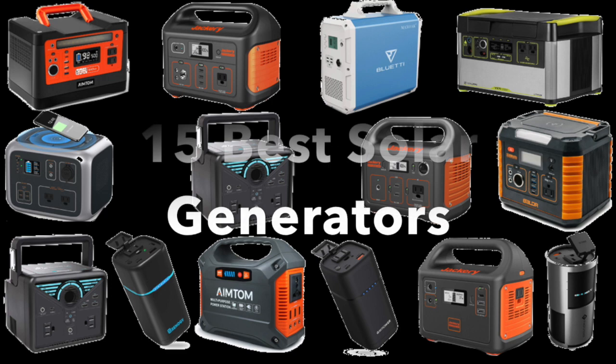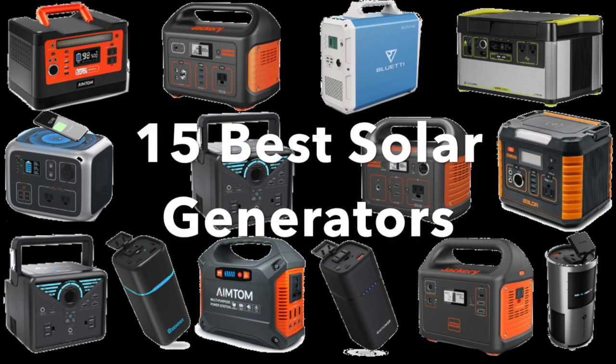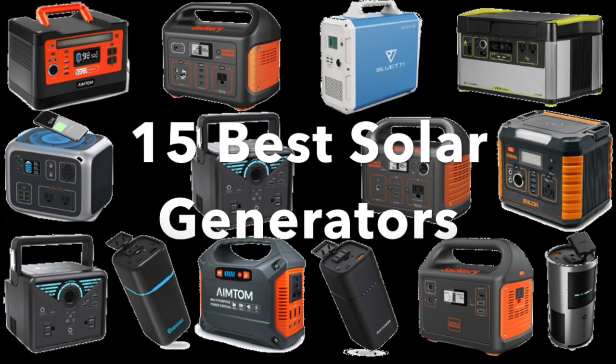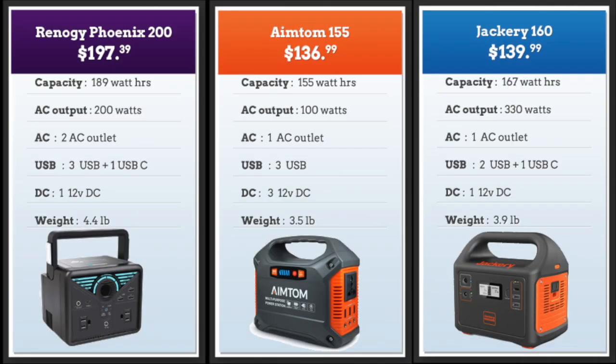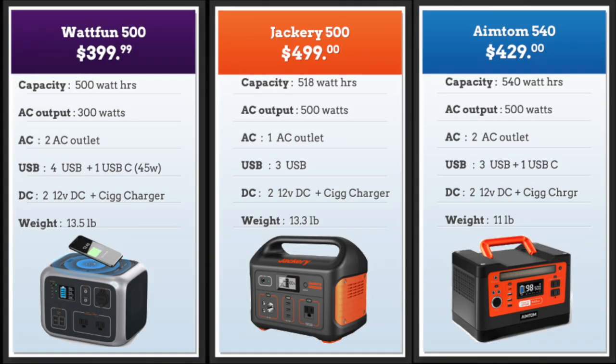Hi there, this is Mike from mysolarhome.us and this video is going to be about the best solar generators. I'm going to be talking about top 15 solar generators and I've broken it up into five sections: solar generators below 100 bucks, less than 200, less than 350, less than 500, and the biggest ones which are more than a thousand.